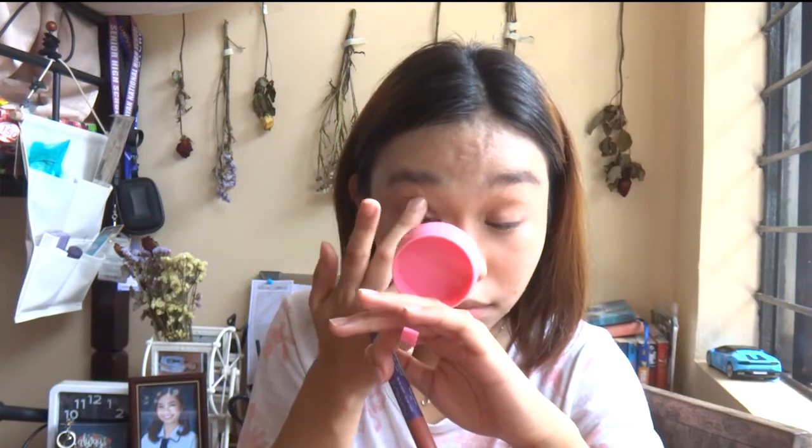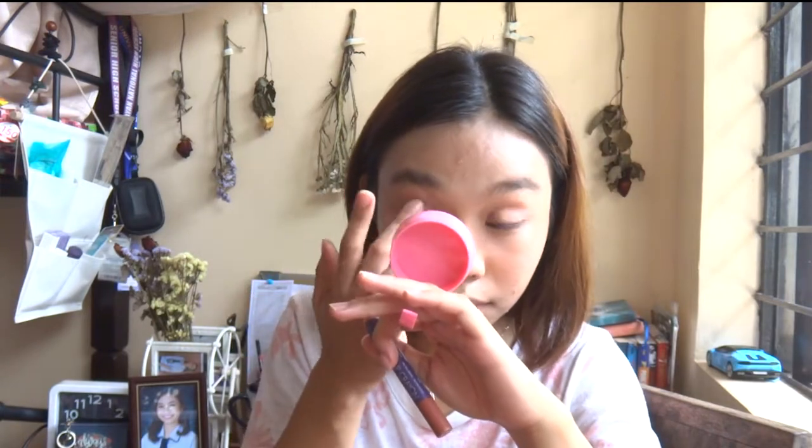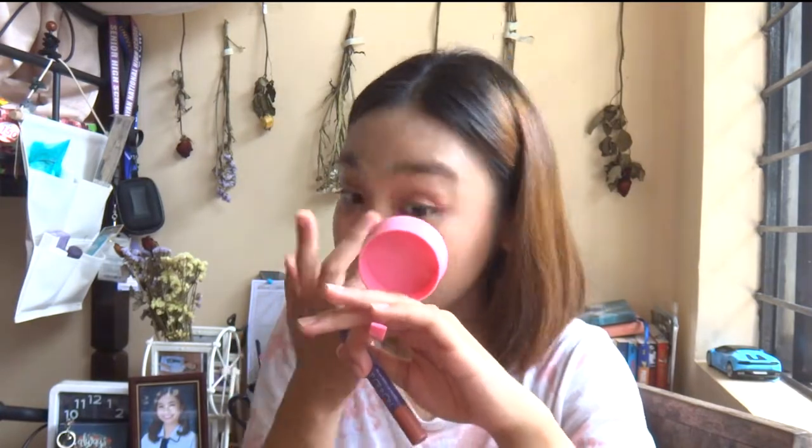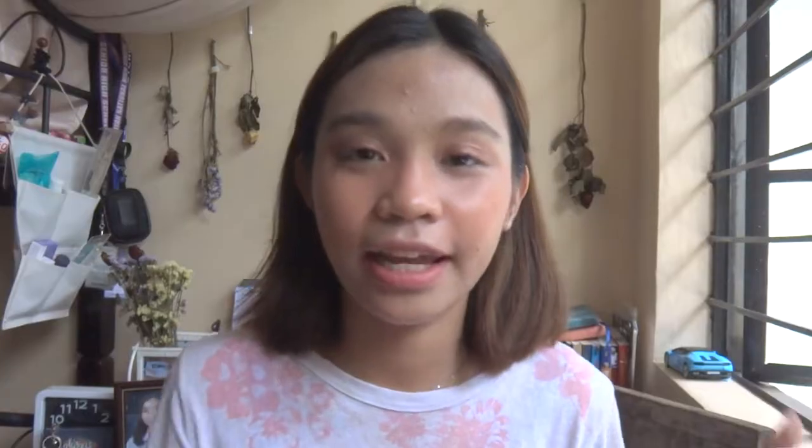I'll be using this one also for my eyes. And then I'll be highlighting. This is the Han Na Taka Powder. Shoutout to my Ate Cha for giving me this one. Highlight! Thank you, Ate Cha.